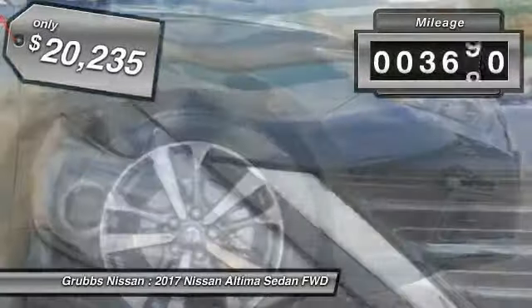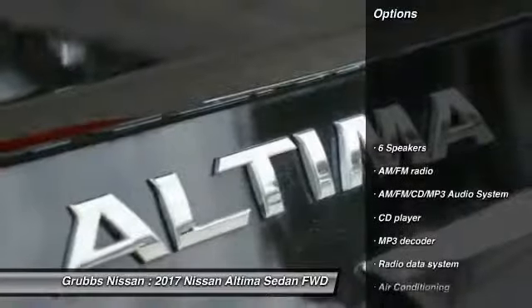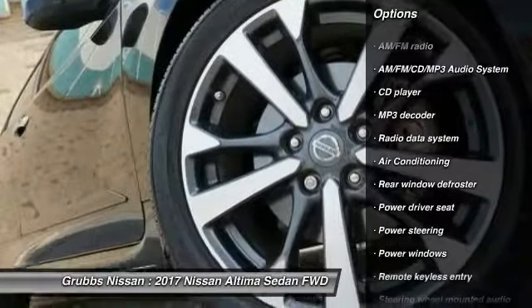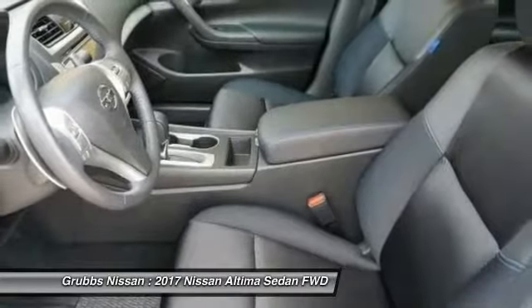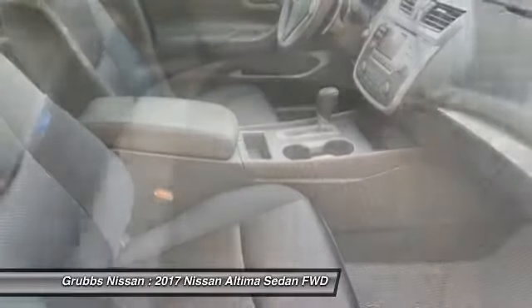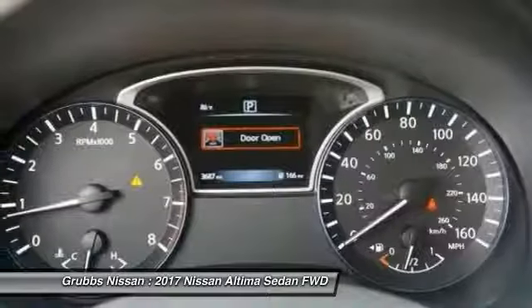This vehicle has less than 4,000 miles. Here are some of this vehicle's great options: traction control, backup camera, air conditioning, dual airbags, power steering, alloy wheels, AM FM stereo with CD player, four-wheel disc brakes, center armrest, power windows. This beauty will make even your house keys jealous. Drive it today.